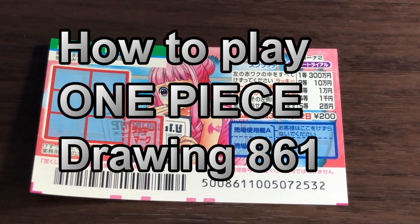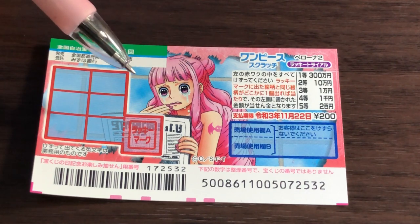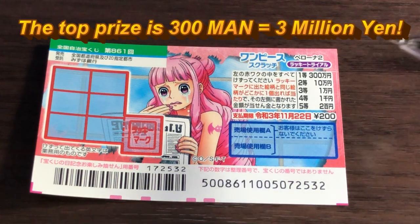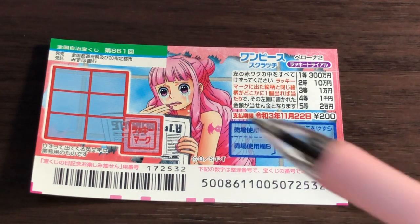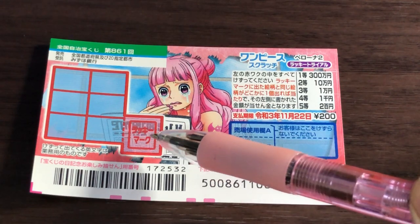Hello, my lottery friends! It's James in Japan. It is Thursday, October 29th, 2020, Reiwa 2. You're looking at a new Japanese scratch ticket called One Piece, for drawing 861. Look at this cutie — she's crying! A ticket costs 200 yen and the top prize is 300,000 yen. This is the scratch area.